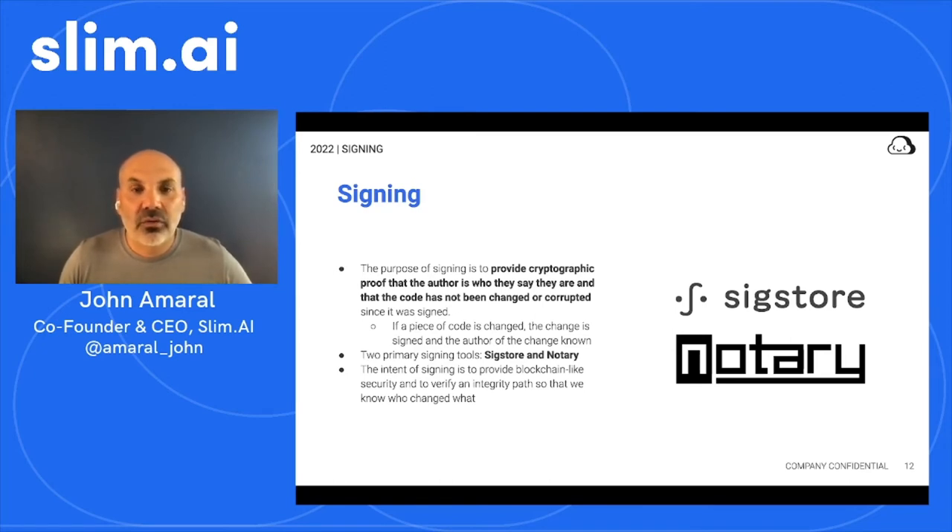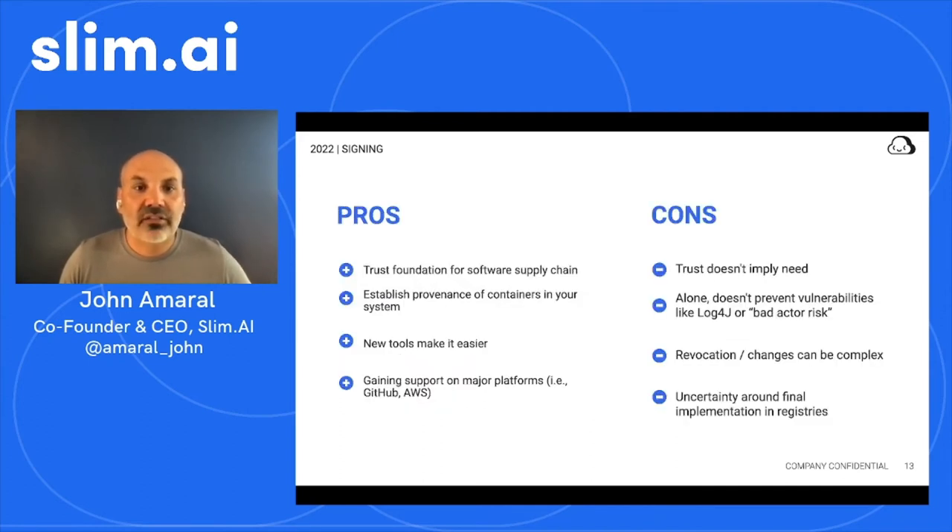One notable system that exists now is Sigstore. There's a historical system called Notary, which is also used in certain places, but Sigstore is gaining a lot of momentum. Because this area of the industry is emerging, it's still uncertain which standard will prevail. For example, we don't know how the public keys used to sign containers will be managed and distributed yet. There's universal consensus that the signature will live as an artifact in a registry, but there's still debate over what format the artifact should take and how it should be queried. Despite systems like Sigstore that make signing easier, it's still a complex process to make changes to or revoke a signature, which makes it necessary to include the third S in your software supply chain security plan.